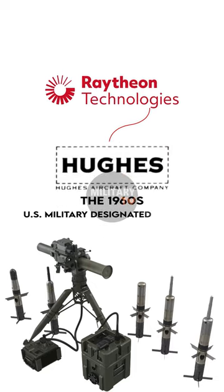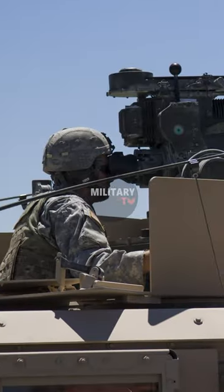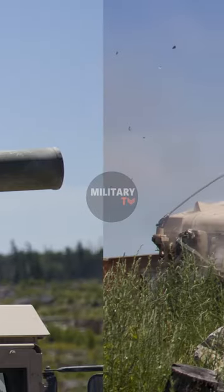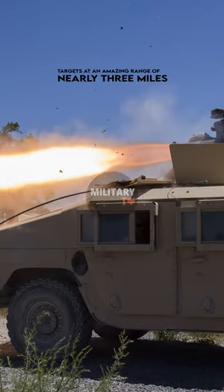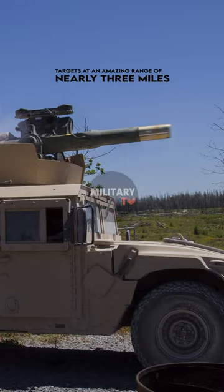The US military designated the TOW as a ballistic guide missile, BGM. TOW missiles are tube-launched and can be either wire-guided or wireless-guided. It is highly effective against fortified and armored targets at an impressive range of nearly 3 miles.